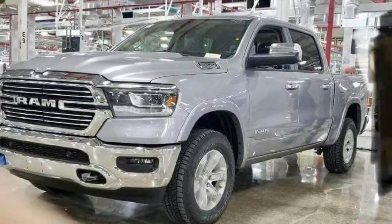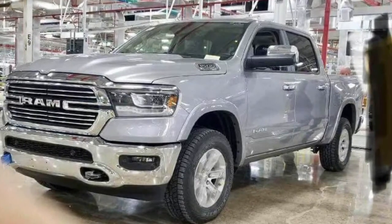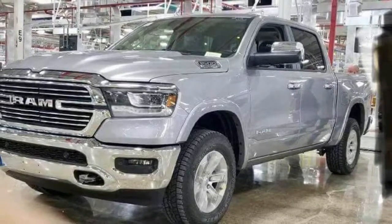Engine options are expected to carry over and include a 3.6-liter V6, a 5.7-liter HEMI V8, and a 3.0-liter turbodiesel V6.